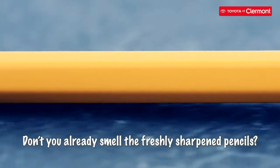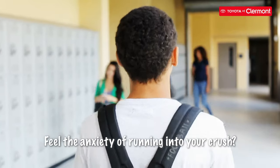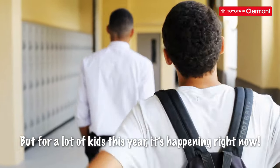It's that time of year! Don't you already smell the freshly sharpened pencils, hear the echo in the hallways, and feel the anxiety of running into your crush? This is all just nostalgia for you, but for a lot of kids this year, it's happening right now.